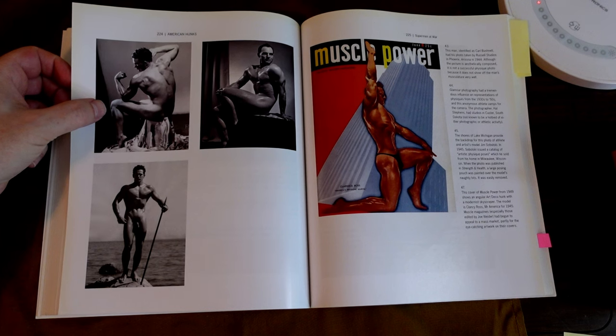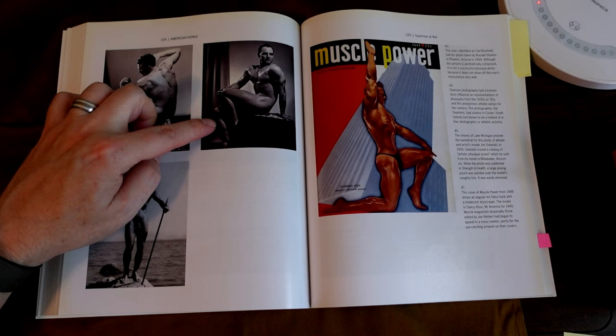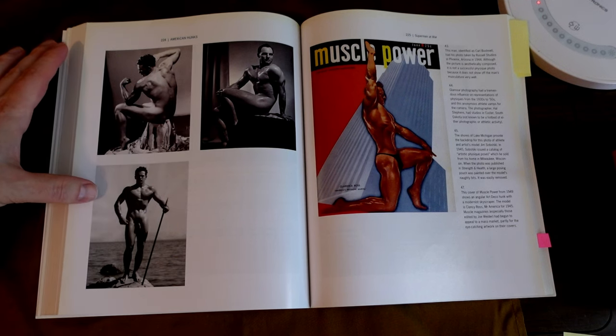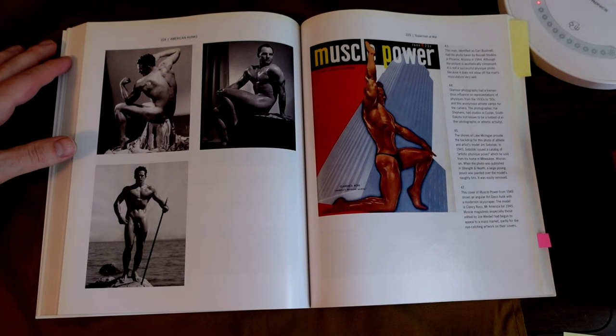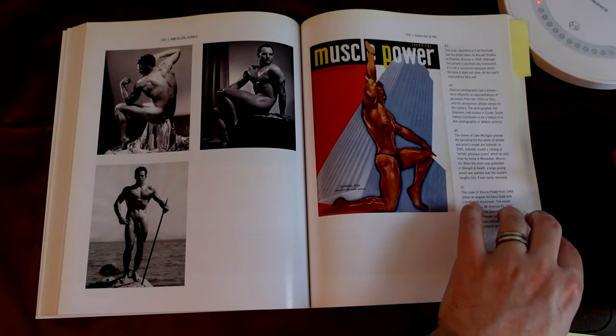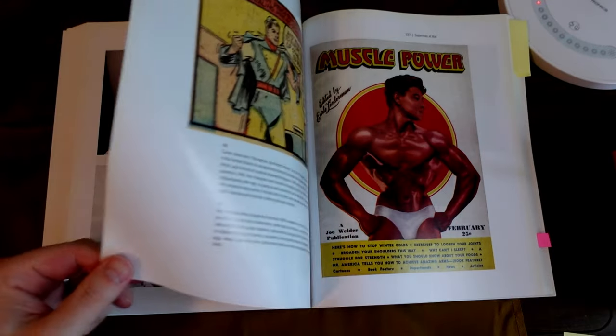Sort of glamorous. Hal Stevens Studio. Anonymous athlete, Shores Lake, Michigan. This is Jim Cebulski, 1945. A large posing pouch was painted over the model's naughty bits, and it was easily removed. Cover of Muscle Power — I'm getting a very Atlas Shrugged thing here. That's the one book. I read The Fountainhead. I think if you read one, you might as well have read both.